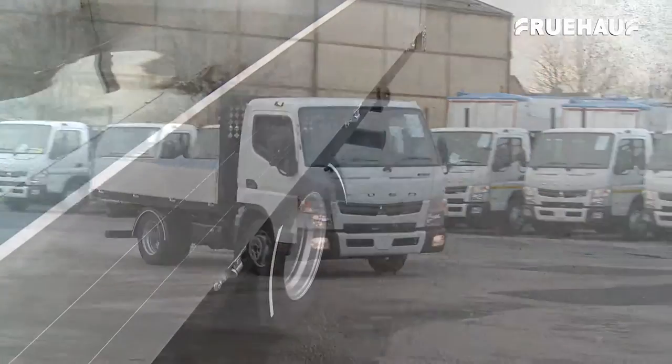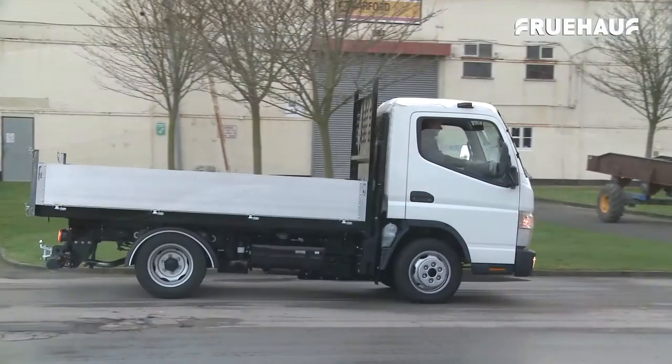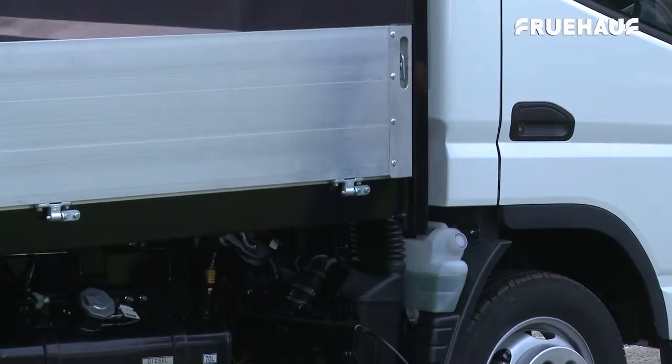It can be offered as a fully aluminium body, a mixture of aluminium and steel, or fully steel configurations depending on precise requirements. They can be provided as tipping or non-tipping bodies with aluminium,